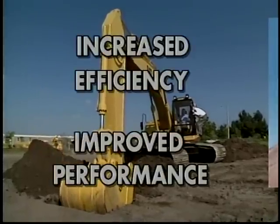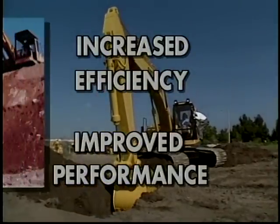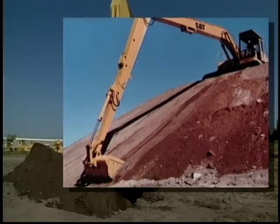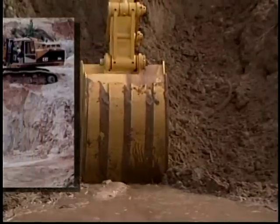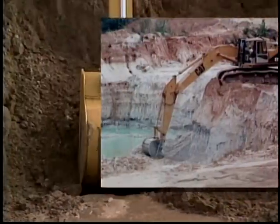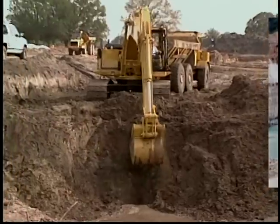How does the Ocala Depth Monitor increase your efficiency and improve your performance? In most jobs, excavators have to dig to grade — trenches, foundations and basements, swimming pools, ditches, and retention ponds. All these jobs call for exact grade.